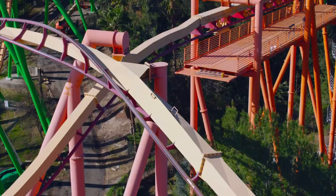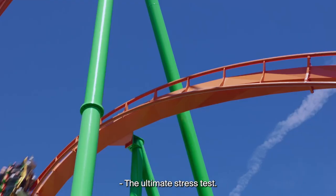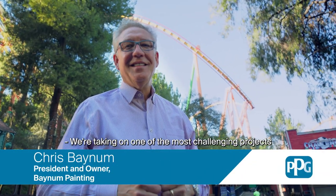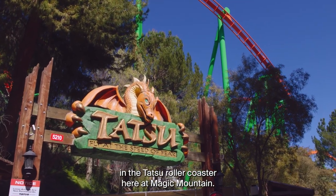This is an amazing project — demanding, complex, high-profile. We're taking on one of the most challenging projects in the almost 40-year history of our company: the Tatsu roller coaster here in Magic Mountain.